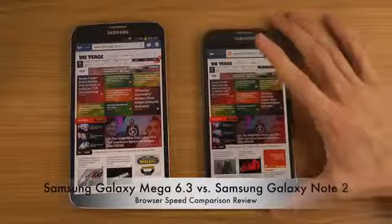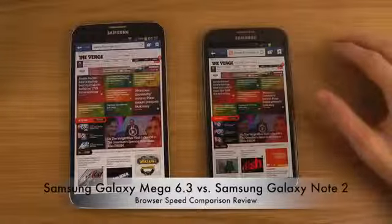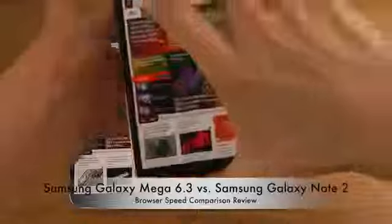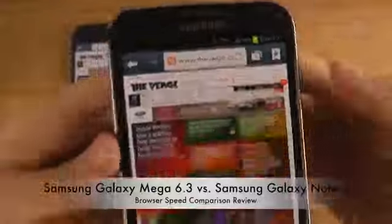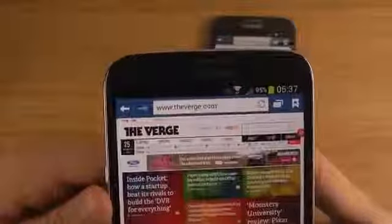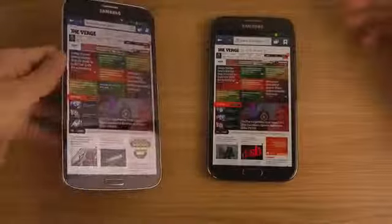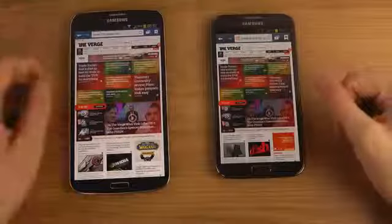Looking at both devices in the browser, you can definitely see the difference — on The Verge website on the Note 2 you can barely see the full page, whereas on the Galaxy Mega the screen is so insanely big that it really makes a massive difference, adding a lot of viewing space, which is extremely nice.